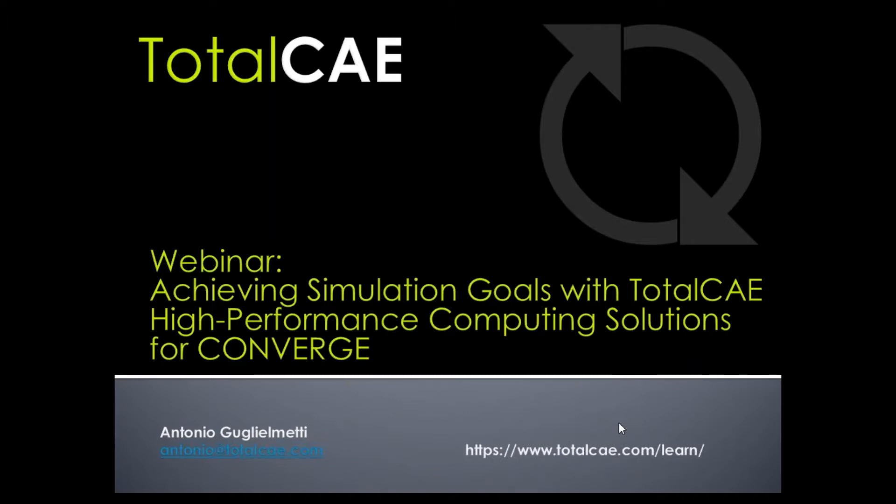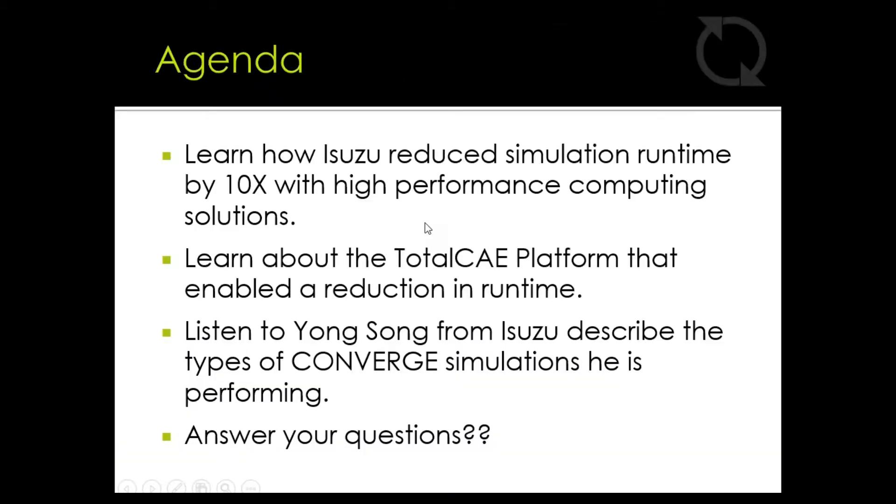Welcome everyone to our webinar on achieving simulation goals with TotalCAE high-performance computing solutions for CONVERGE. Today we're going to learn about how Isuzu reduced their simulation runtime by 10x with HPC solutions, our TotalCAE platform, our web portal, scheduling software, management services, and how that enabled Isuzu to reduce their runtime. We'll also hear from Yong Sun at Isuzu about the types of CONVERGE simulations they're doing today.